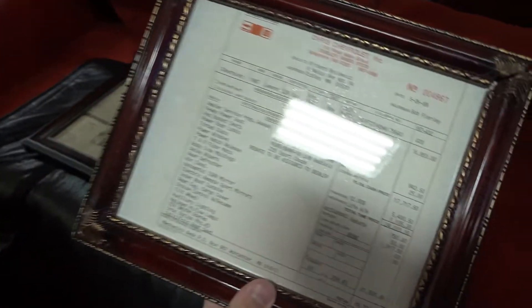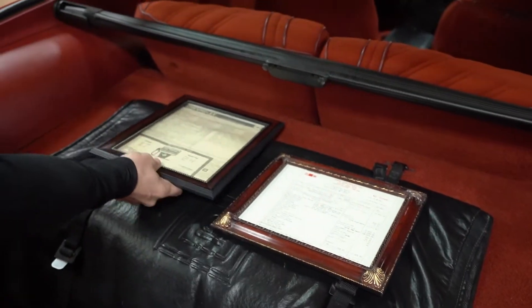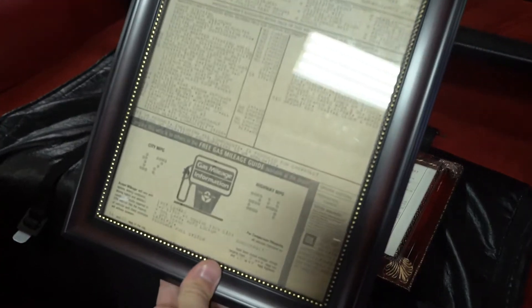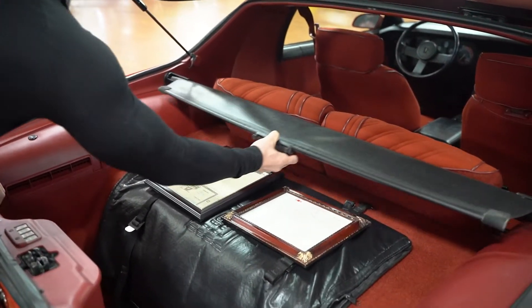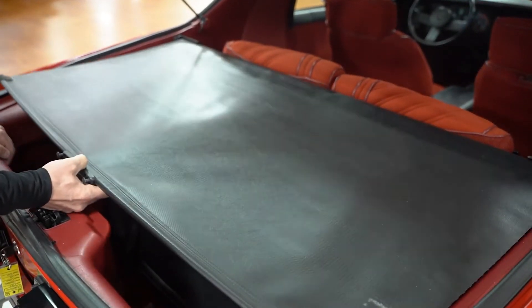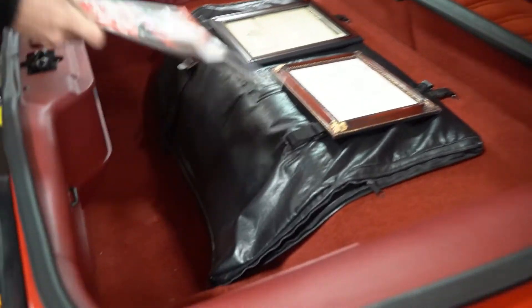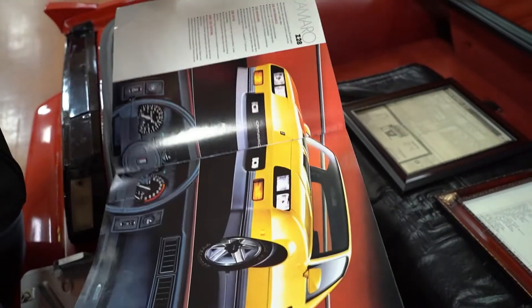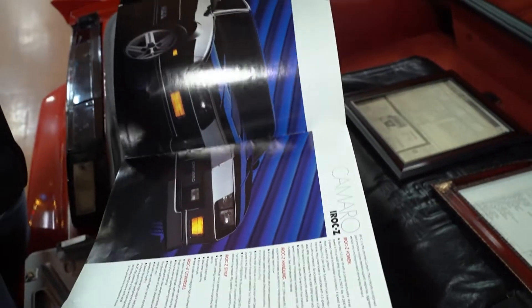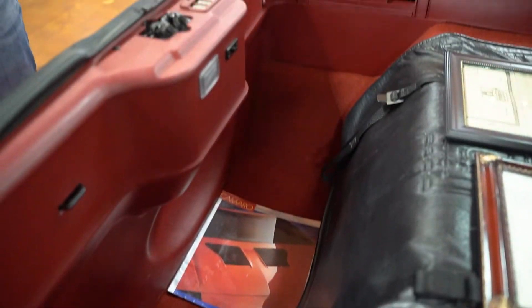Original window sticker — Chris Chevrolet in Massachusetts, $24,000. And then your options — we'll have still photos of those; you'll get those with the car. You do have a rear storage compartment hider if you want to carry something back there that you don't want somebody to see. There is also a Camaro book here that will come with the car — looks like the original from 1987, would have been on a dealership rack back in the day. Carpeting back here in the rear compartment is all really nice as well.